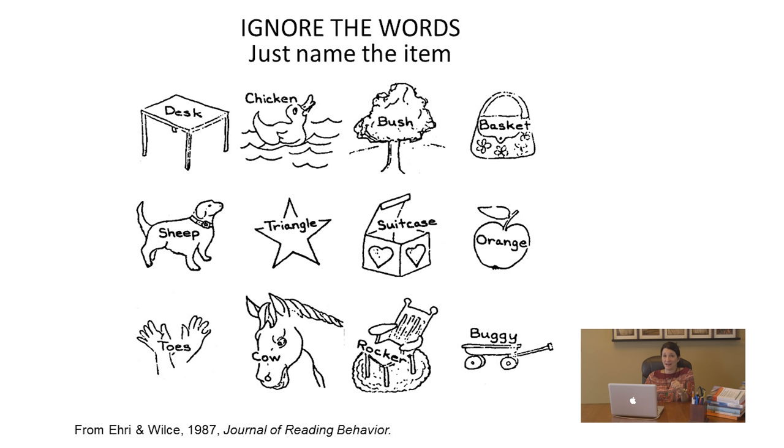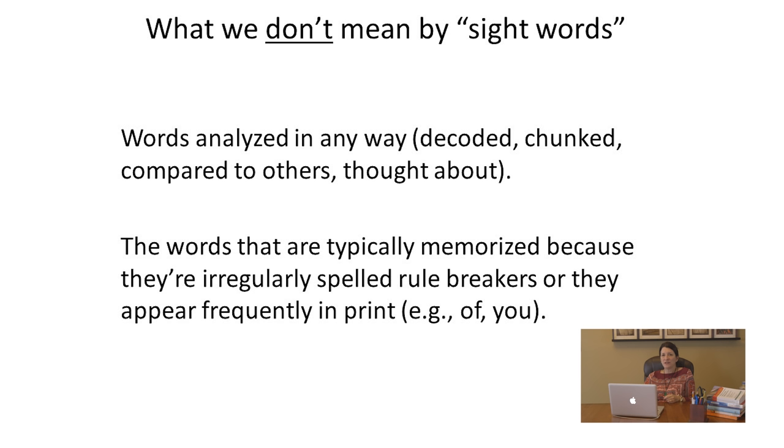How did you do with that second experiment? I bet you had to put a lot of effort into not reading those printed words. This demonstrates sight vocabulary clearly — you had to suppress saying those printed words, which was very hard. This is precognitive: it's already there and available before you even have a chance to consciously think about it.